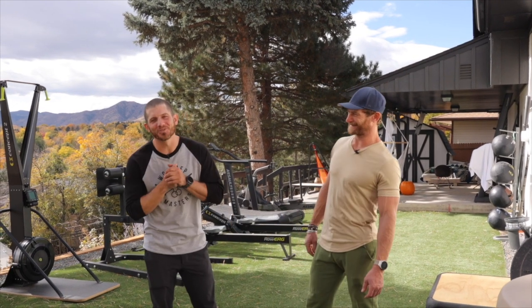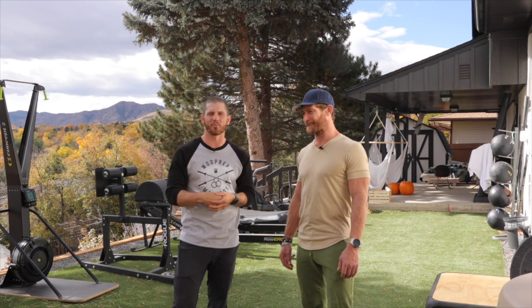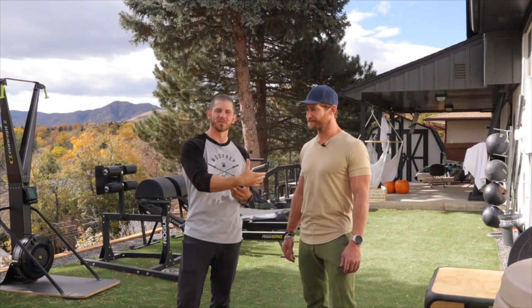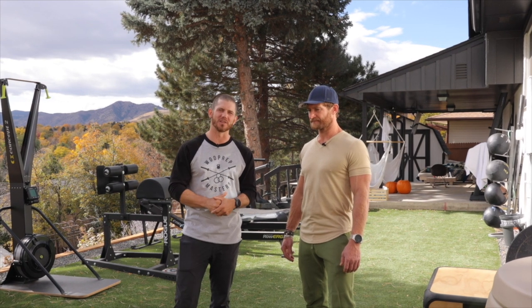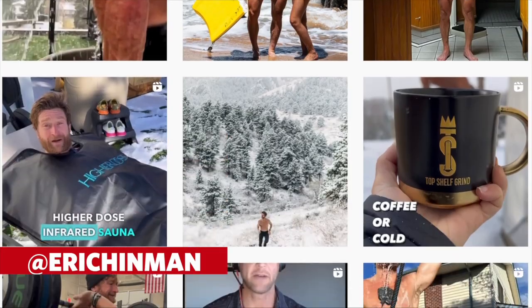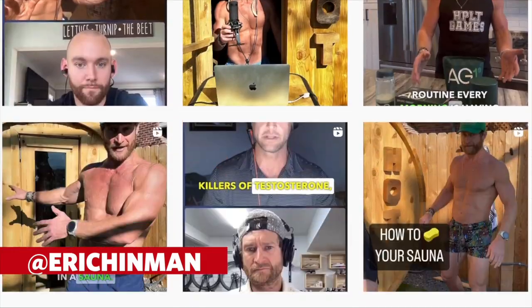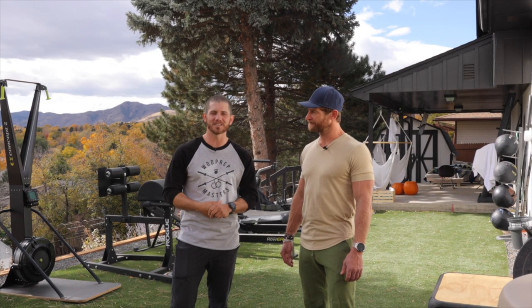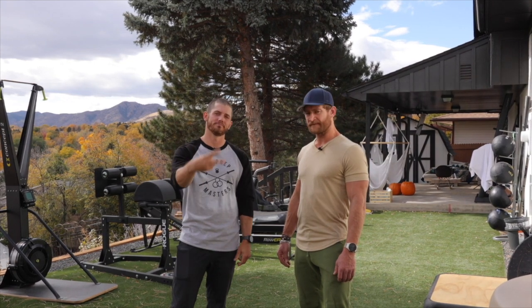Thank you so much for watching. If you want to learn more about the products that Eric has here or a little bit more about Eric himself, I'm going to have all those special links down below. I know today we're going to be shooting a few more videos, so stay tuned for those — we'll release them in the coming weeks. Thanks for tuning in, guys.